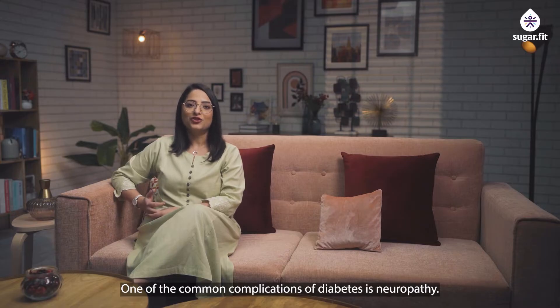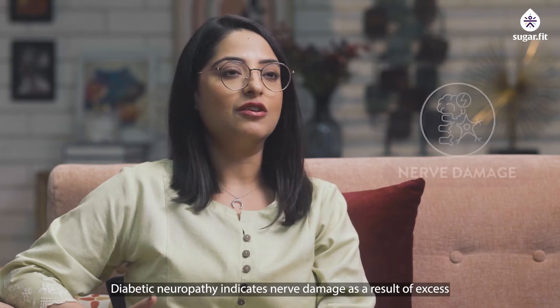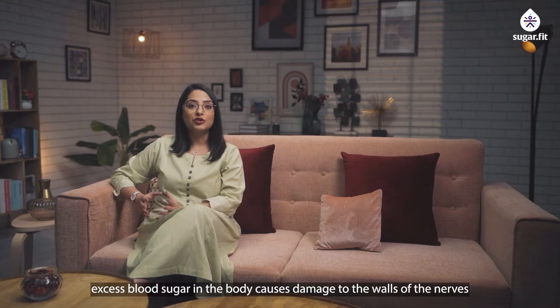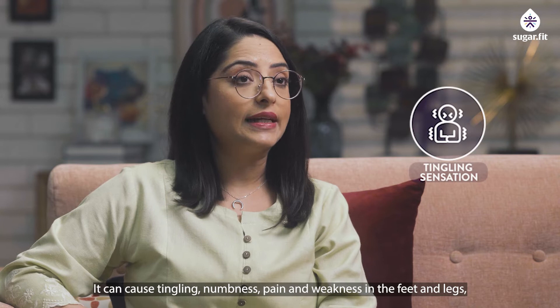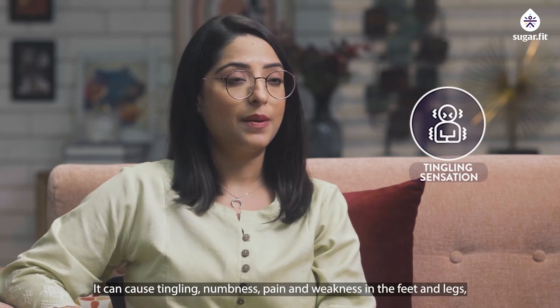One of the common complications of diabetes is neuropathy. Diabetic neuropathy indicates nerve damage as a result of excess sugar in the body. Excess blood sugar causes damage to the walls of the nerves and disrupts the transfer of messages to the brain. It can cause tingling, numbness, pain, and weakness in the feet and legs.